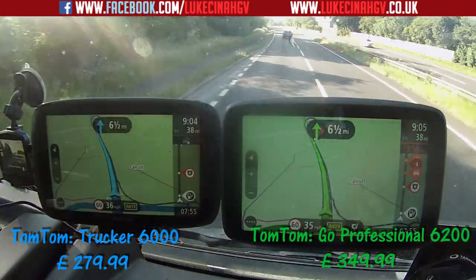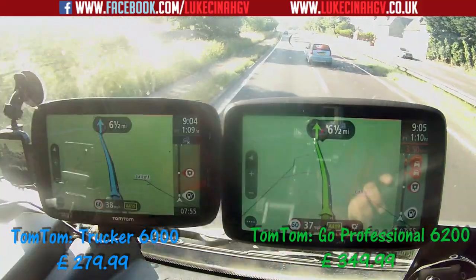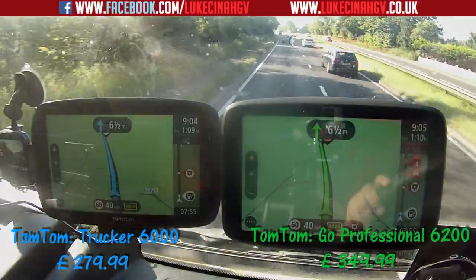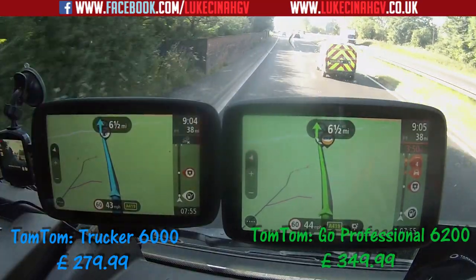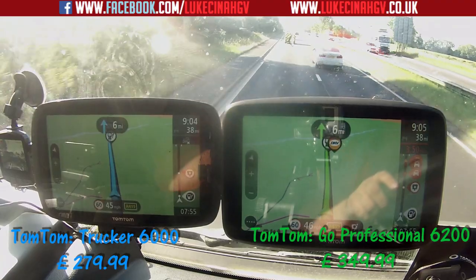We'll do a couple more comparisons later on the way back from this job. I'll do another test to see which one works out how to get back the quickest, and then I'll also do a test to see which one can calculate an alternative route the quickest from being more than 40 miles away.